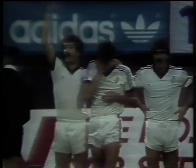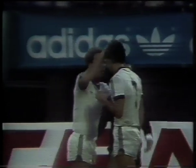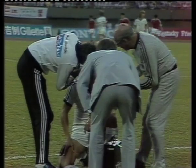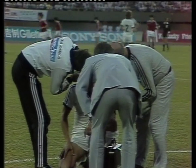Knock on Winton Rufa. Duncan Cole with him and Steve Sumner. Just a knock above the right eye, it seems. And Doug Edwards, the New Zealand physiotherapist, attending to him.